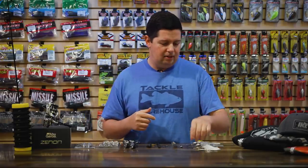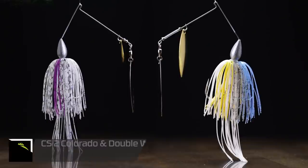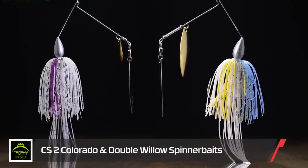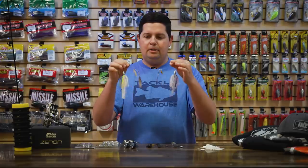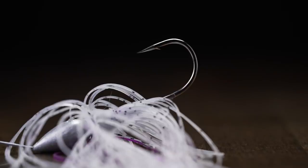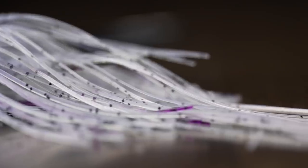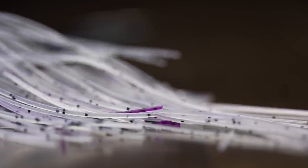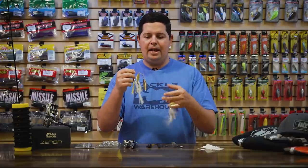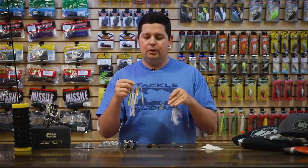Getting into some baits. First up, we got a couple of spinnerbaits from Trophy Bass. We got a double willow and a Colorado willow, built on a full-size frame with really good components — all bearing swivels, Victory hooks, and a nice bullet head design. They've got those nice long tail skirts on there, so if you don't like running a trailer, you get a little bit more action from the skirt. That skirt also helps cover up trailer hooks if you like to run those.